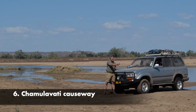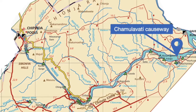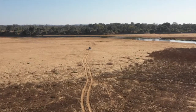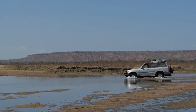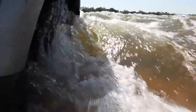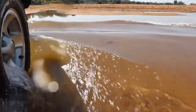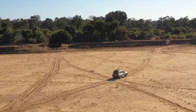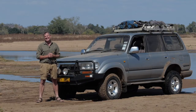The last of the causeways from Chipinda Pools to the confluence across the Runde River is Chamulavati, very close to Chamulavati camp and Machiniwa Pan. It's probably the longest and most technically challenging of all the crossings, with quite a bit of sand on both sides — the river itself is a short crossing but does get a little deep. If you're in a narrow-wheeled vehicle or towing a trailer you might look at another causeway, but in an 80 Series Cruiser with big fat tyres, this is the most enjoyable of them all.